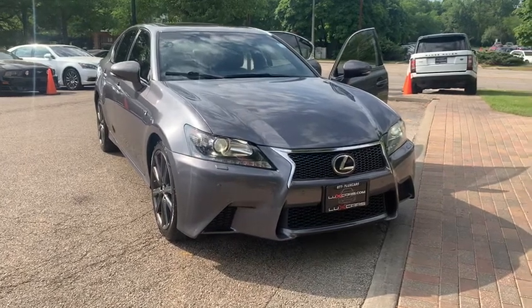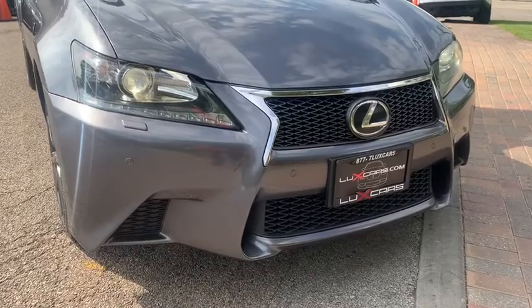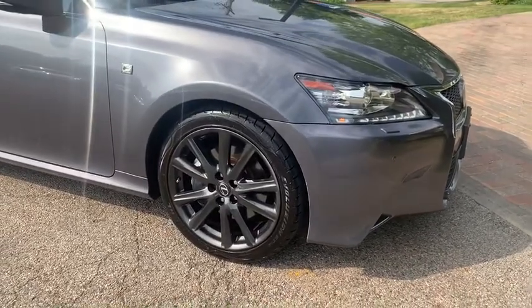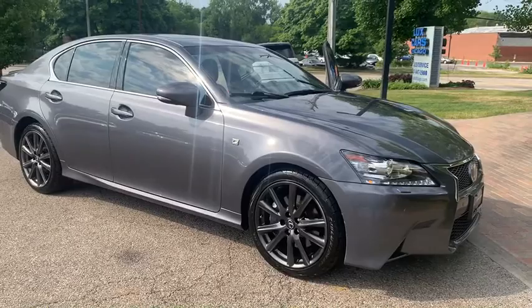This could be the car for you: the 2013 Lexus GS 350 with less than 70,000 miles on the odometer. This vehicle stands out from the rest — a super clean 2013 Lexus GS 350 F Sport, all-wheel drive.